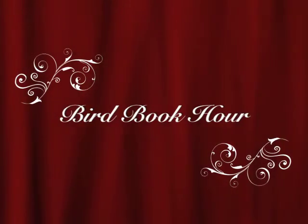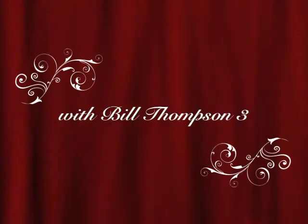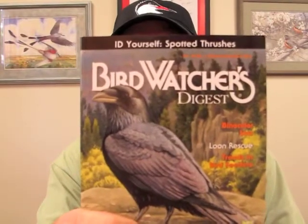It's the Bird Book Hour with Bill Thompson III. Hi there folks, Bill Thompson III here, editor of Bird Watchers Digest, everybody's favorite bird magazine. I want to talk to you today about some books that we sell here at BWD that I think you need to know about.